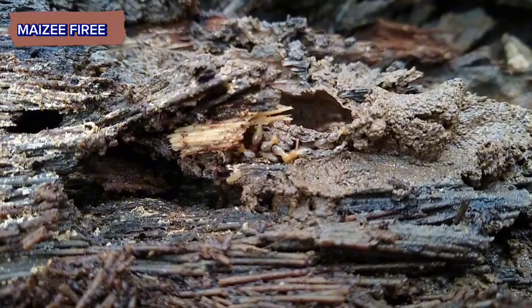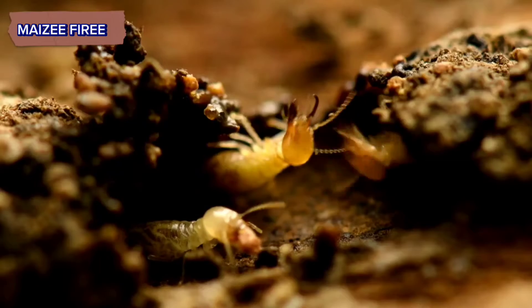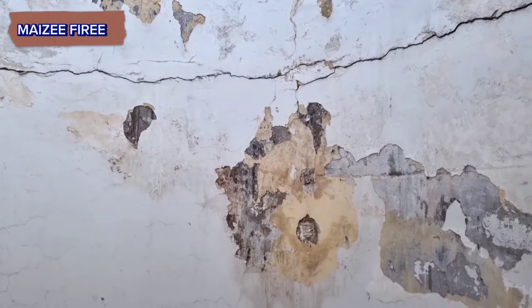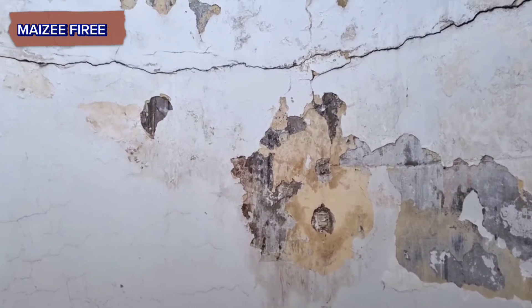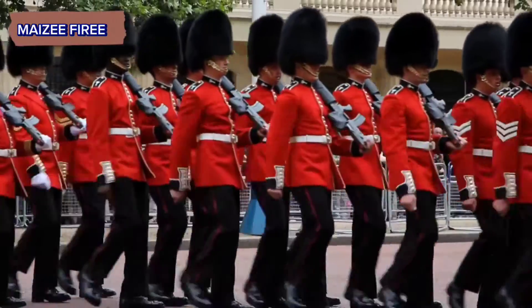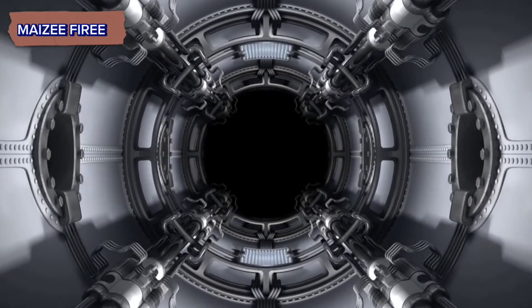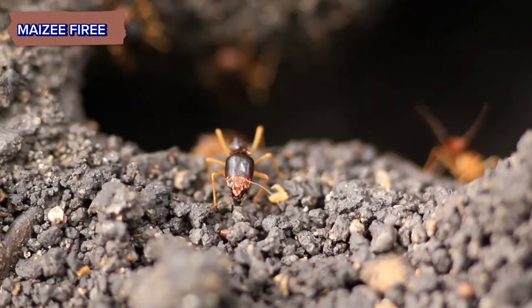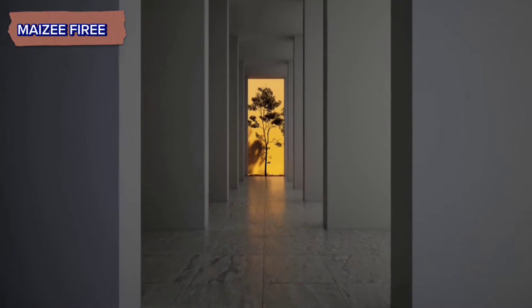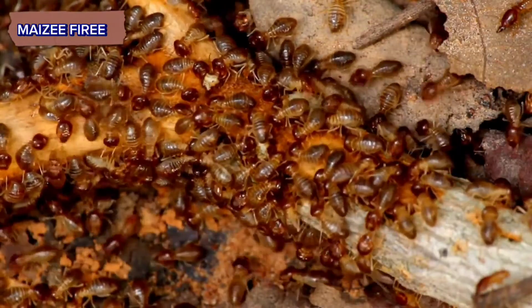Within the nest, termites meticulously construct a series of chambers and galleries for specific purposes. These chambers serve as living spaces for the colony members, including the queen, workers, soldiers, and nymphs. Galleries are pathways that connect the chambers and allow for the efficient movement of termites throughout the nest. The layout and size of chambers and galleries may vary depending on the species of termite and environmental conditions.